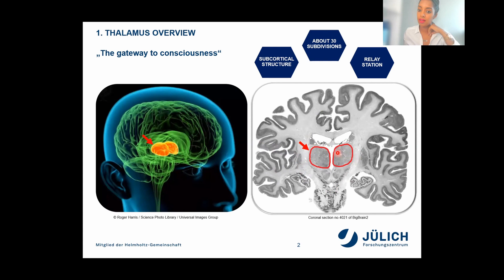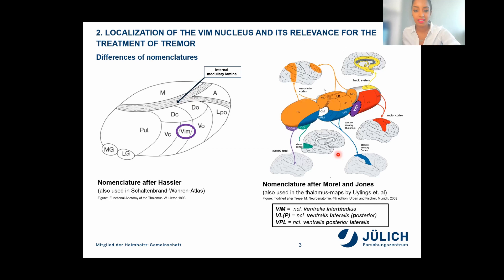On the right side of the slide, you can see the structure of the thalamus in a coronal section of Big Brain 2.